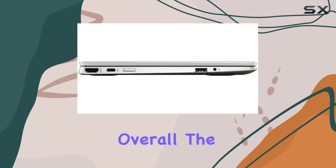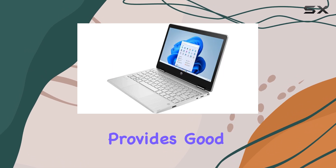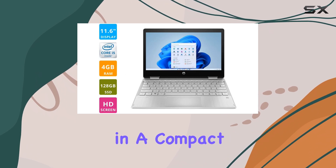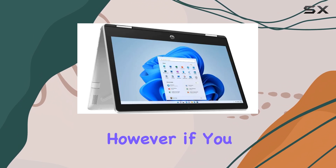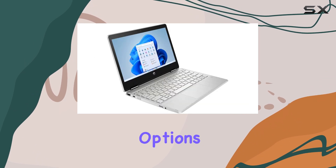Overall, the HP Pavilion X360 11 provides good value for its price, offering flexibility and portability in a compact form factor. However, if you need higher performance or better display quality, you might want to consider other options.